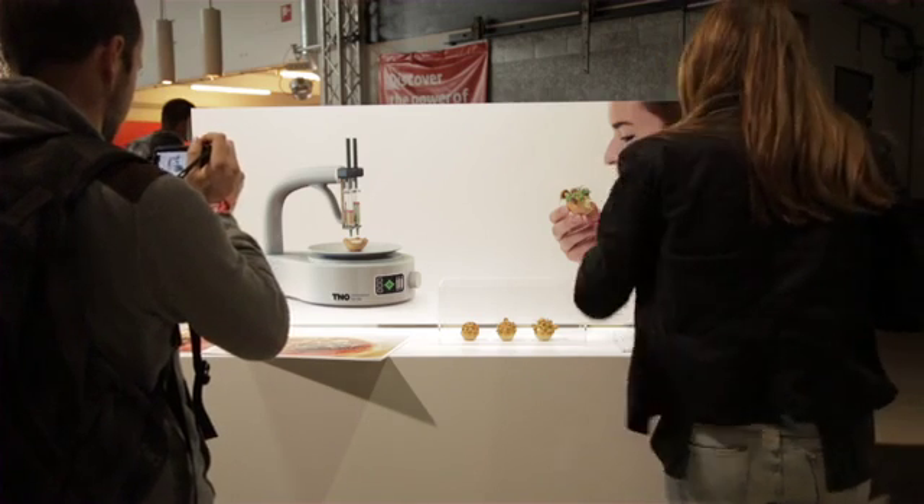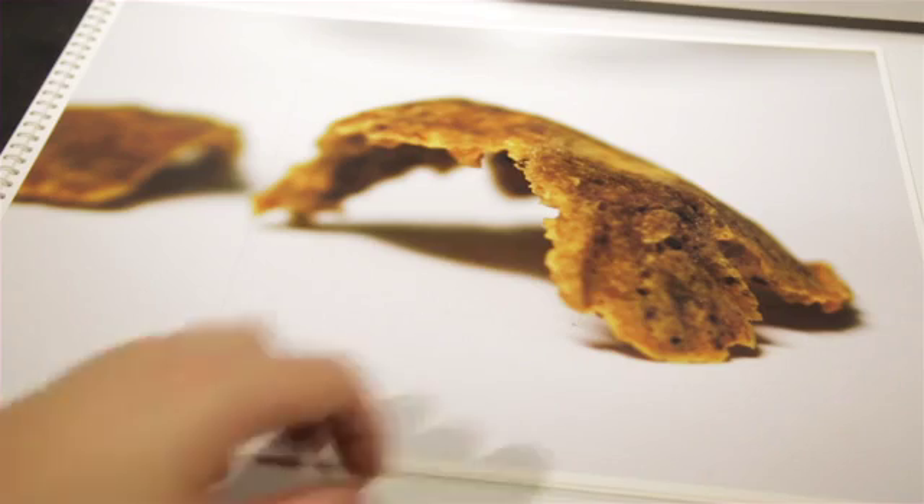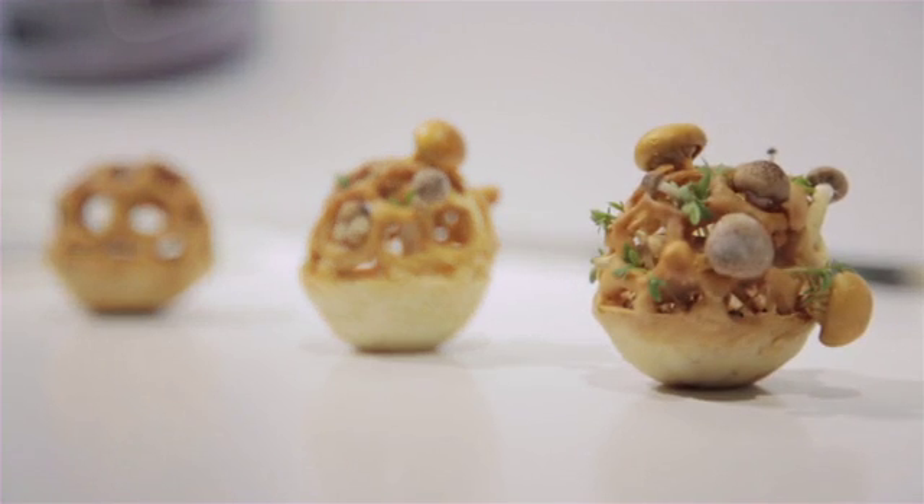My name is Chloe Russellveld. I'm from the Eindhoven University of Technology. I recently graduated and now working as food and concept designer. I'm here at the Design Week presenting my project called Edible Growth, which explores how 3D printing could transform the food industry.